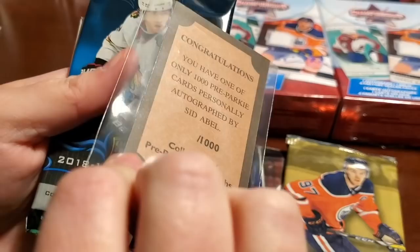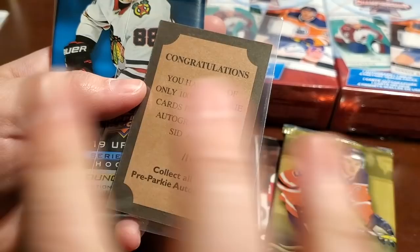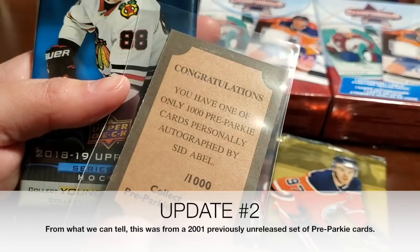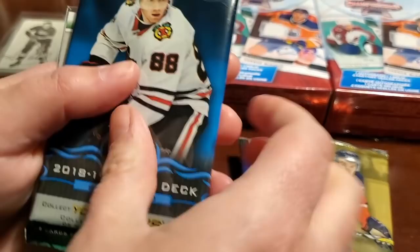Whoa! It's a Parkhurst — like a bible card. You have one of only 1,000 pre-Parkie cards personally autographed by Sid Abel. Wow, one out of 1,000. Cool — there's absolutely no year information on this or anything, and it doesn't say the print number out of 1,000, it just says out of 1,000. But Sid Abel — that's neat. On card.